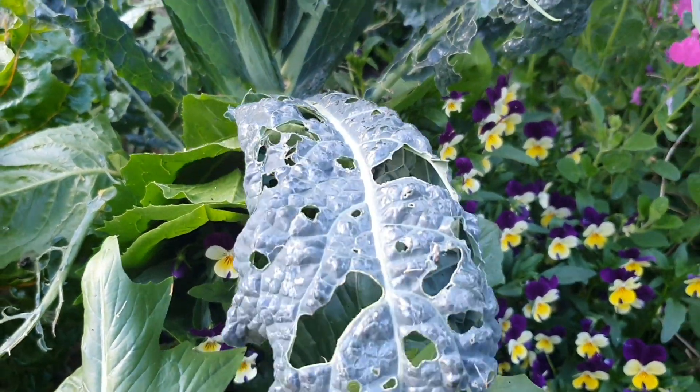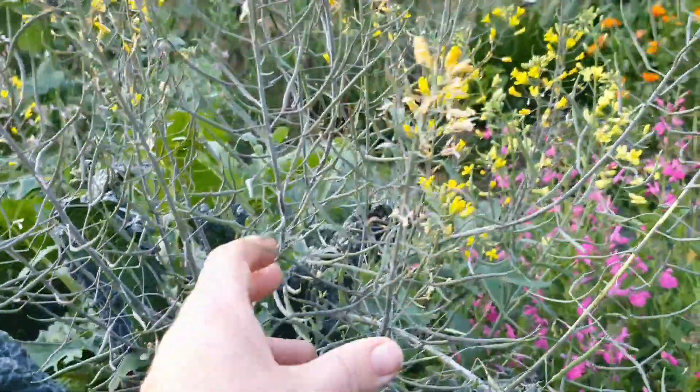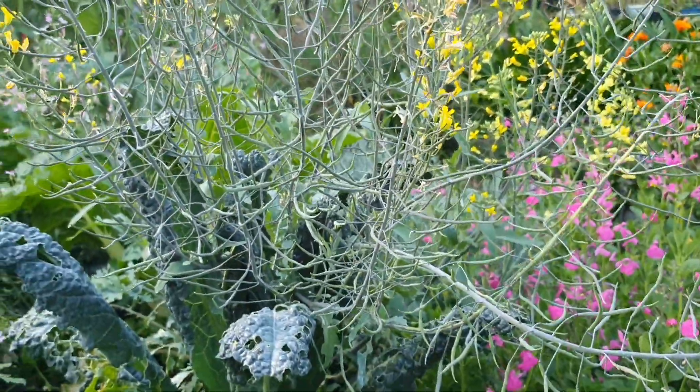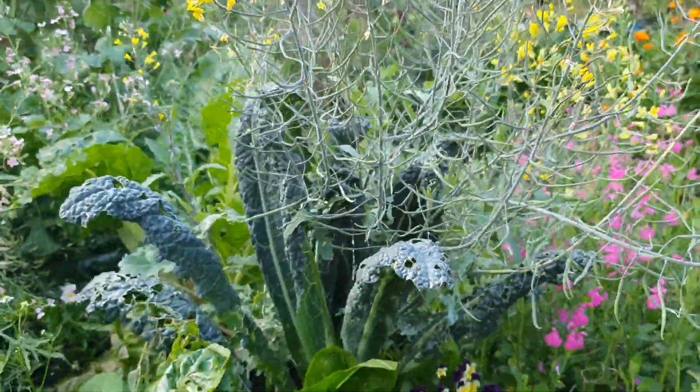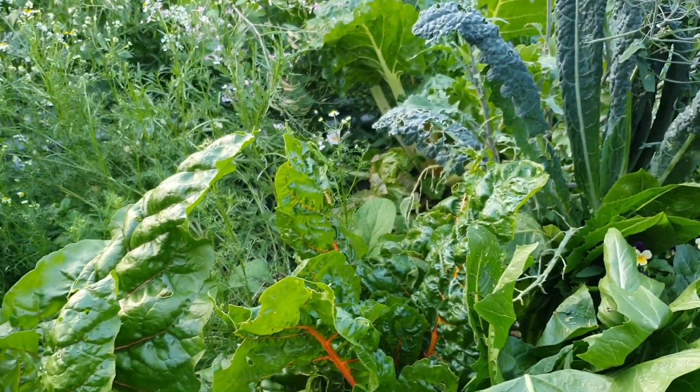You should have seen the amount of snails I got off this kale plant the other day — it was crazy. It's ready to be pulled out soon, and I'm thinking in this bed I might put in lots of basil. I have a few different varieties of basil going, so I might pack it in. I love basil.